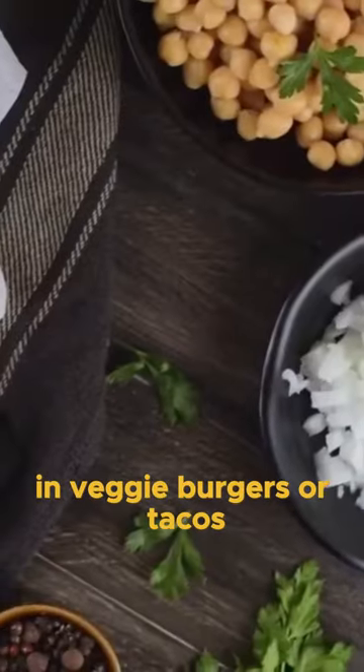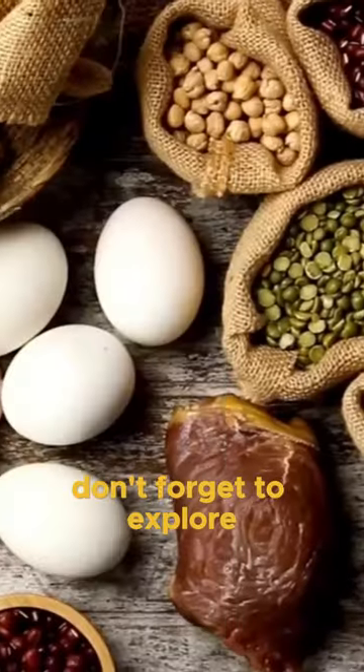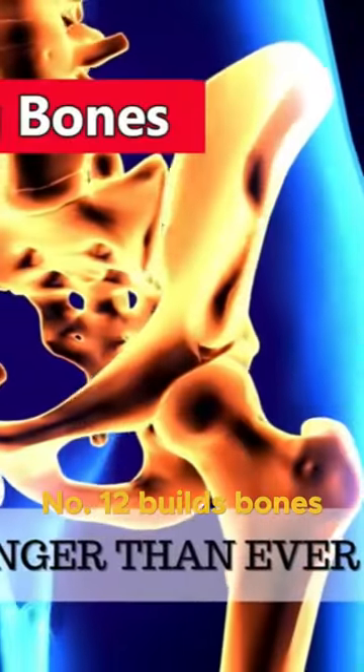They're perfect in veggie burgers or tacos, offering a protein-packed meat substitute. While chickpeas are protein champs, don't forget to explore other protein-rich foods for a well-rounded diet. Number 12: Builds Bones to Your Diet.